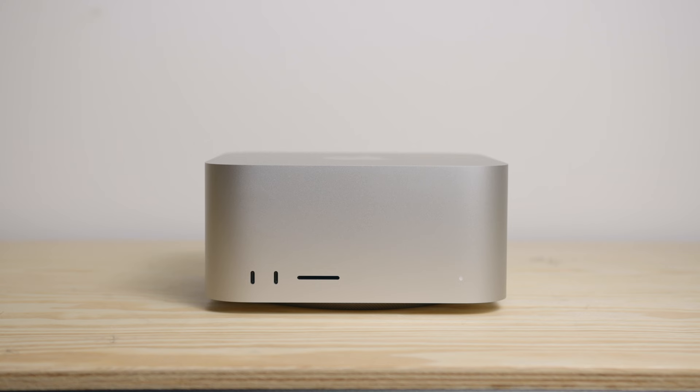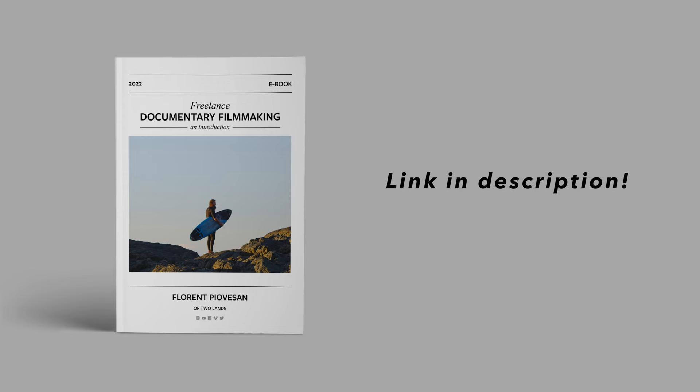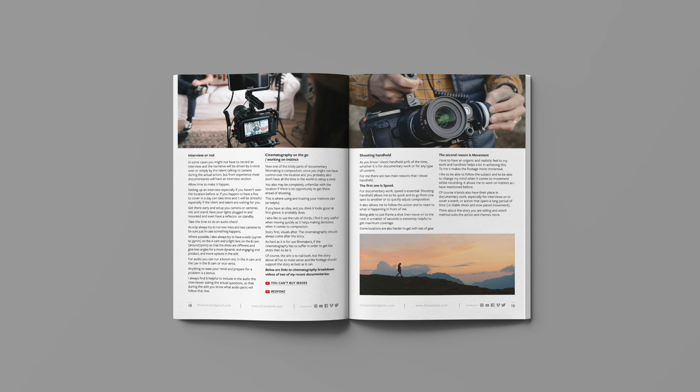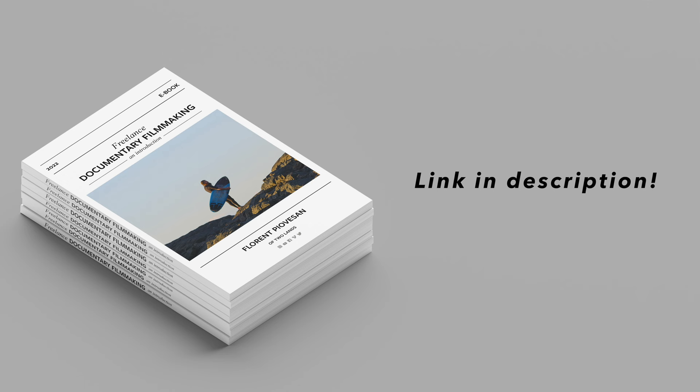That's it for me today, hopefully you've enjoyed my review of the Mac Studio. Don't forget to subscribe and let me know in the comments what your current editing setup is. Thanks for watching and I'll see you in the next one. Also, feel free to check out my new ebook, 'Freelance Documentary Filmmaking: An Introduction', where you can find a streamlined but comprehensive overview from pre-production all the way to marketing, built on years of my own experience shooting short documentaries around the world.